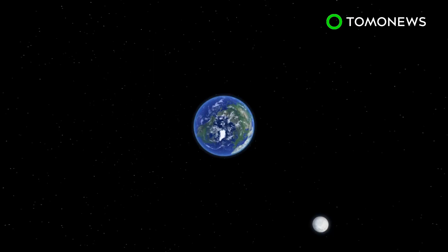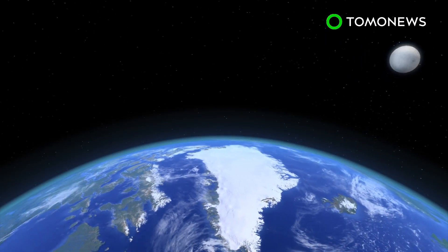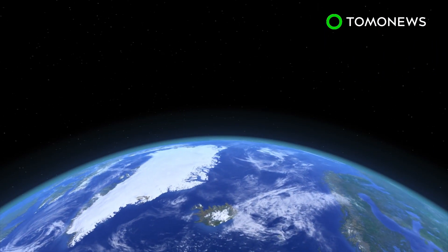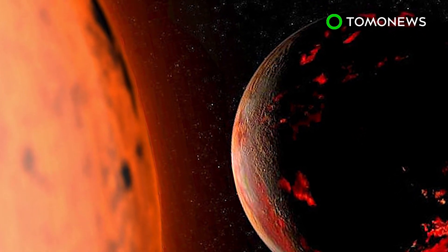The Moon will eventually stop moving when it reaches a stable distance from Earth. When this happens, the two will be tidally locked, rotating at the same pace, with the Moon visible from only one side of Earth. Of course, that's assuming either of them survived the Sun's destructive red giant phase.